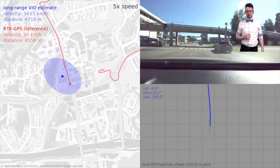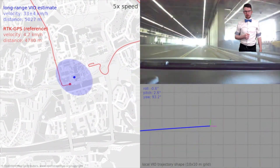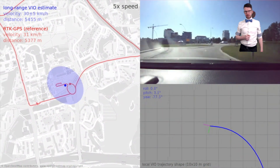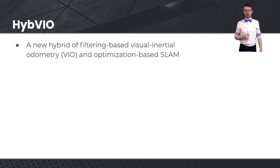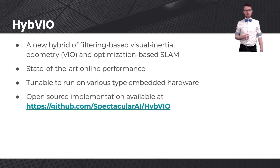In the end, we return to the same spot where we started. Here you can see that when we enter this tunnel, the GPS loses track of the actual location, but recovers after exiting the tunnel. The full track length is about 5 kilometers in this case. In the paper, we have further examples where we also compare to commercial alternatives that do visual inertial SLAM. To recap, we have presented a hybrid approach of filtering-based VIO and optimization-based SLAM. We show state-of-the-art performance and the method is tunable to run on various types of embedded hardware. The implementation is open source and available on GitHub.